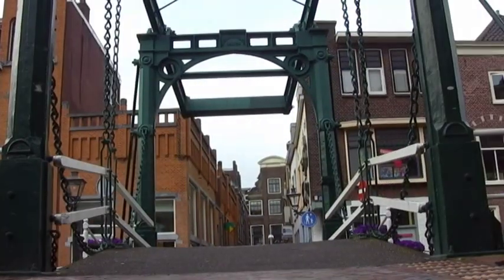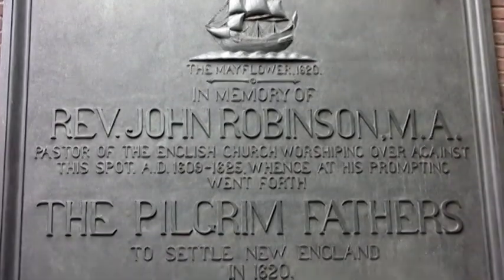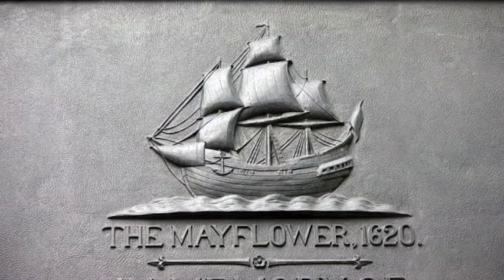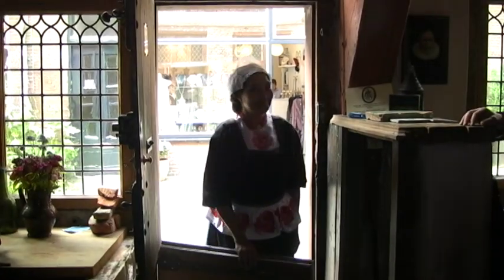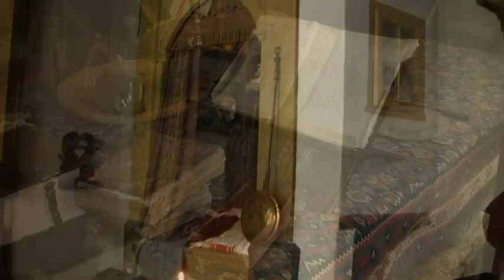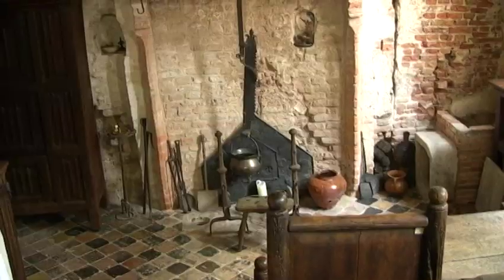In 1620, English Puritans who had been living in Leiden for 10 years took off for America aboard a ship called the Mayflower. That's right — the Pilgrims of Thanksgiving fame lived in Leiden, and before that, they spent a year in Amsterdam.